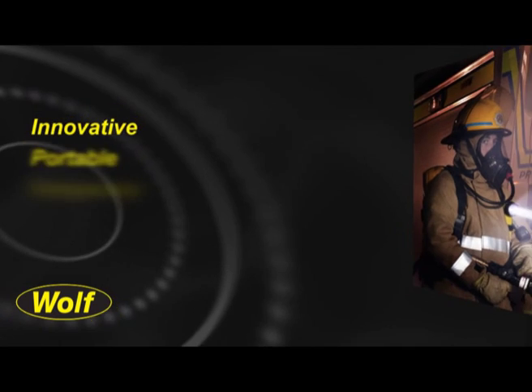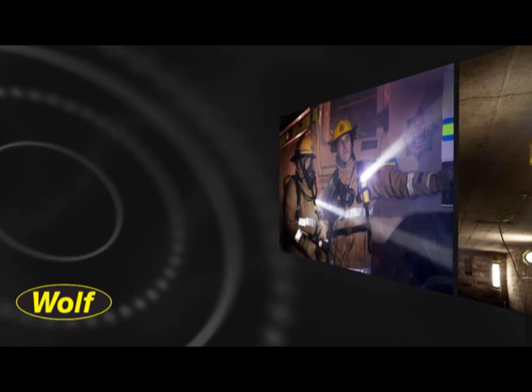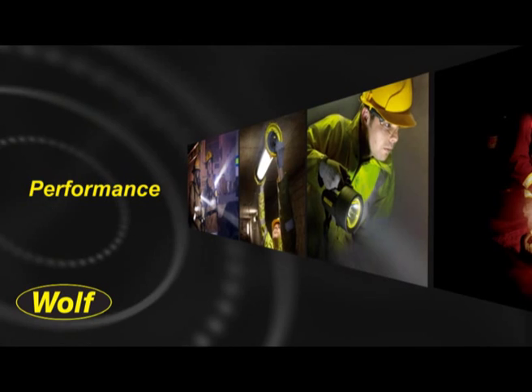The Wulff Safety Lamp Company is the market leader in innovative portable and temporary lighting solutions for safe use in explosive atmospheres. The Wulff brand is synonymous with quality, reliability and performance in hazardous areas.